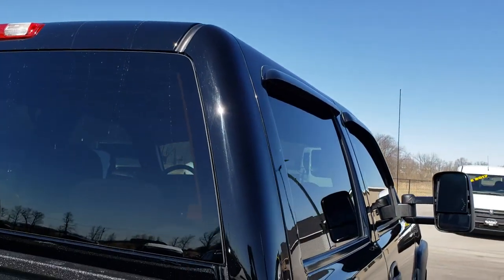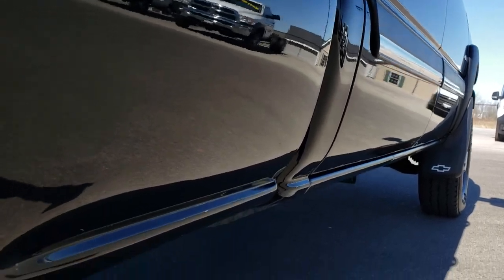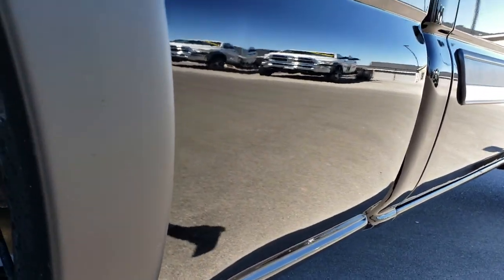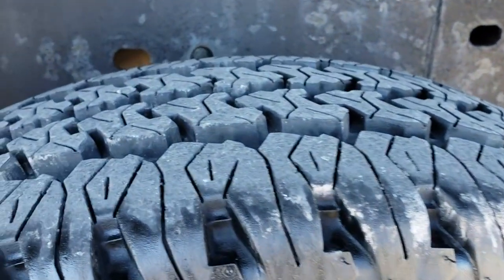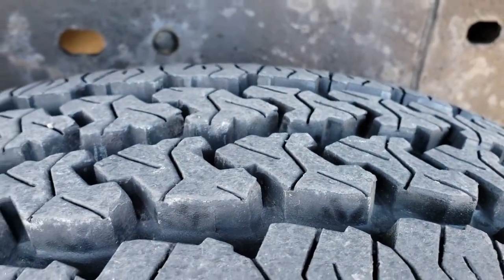The cab is in really nice shape. I didn't see probably any blemishes down this side of the truck — very, very clean. Maybe one tiny little ding on the box, but other than that very nice. The back tires actually look like they have about 70-80% of the tread left, so a little bit newer tires in the back.